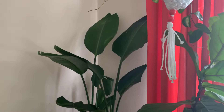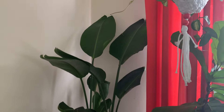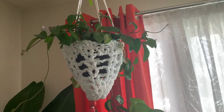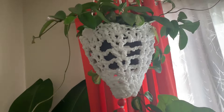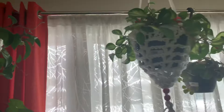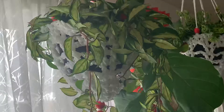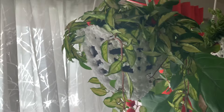Good morning everybody, I hope everyone had a good weekend. I'm making a video today on my new house plants — my new babies that I received. But first I wanted everyone to see my hanging baskets that a friend made for me. I put my hoyas in them. She handmade them. I have one, two, three, and four. They're really beautiful.